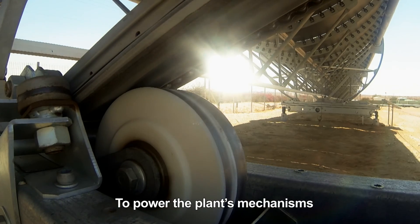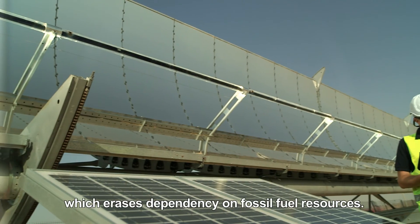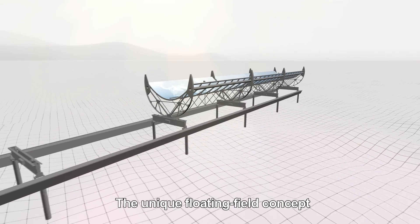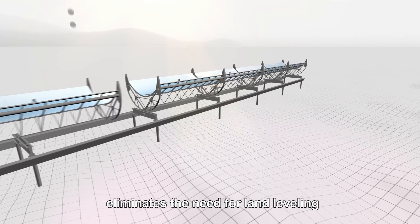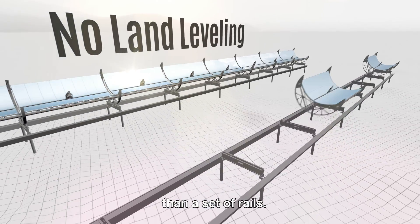To power the plant's mechanisms, we use a self-sufficient clean energy, which erases dependency on fossil fuel resources. The unique floating field concept eliminates the need for land leveling, and can be installed with nothing more than a set of rails.